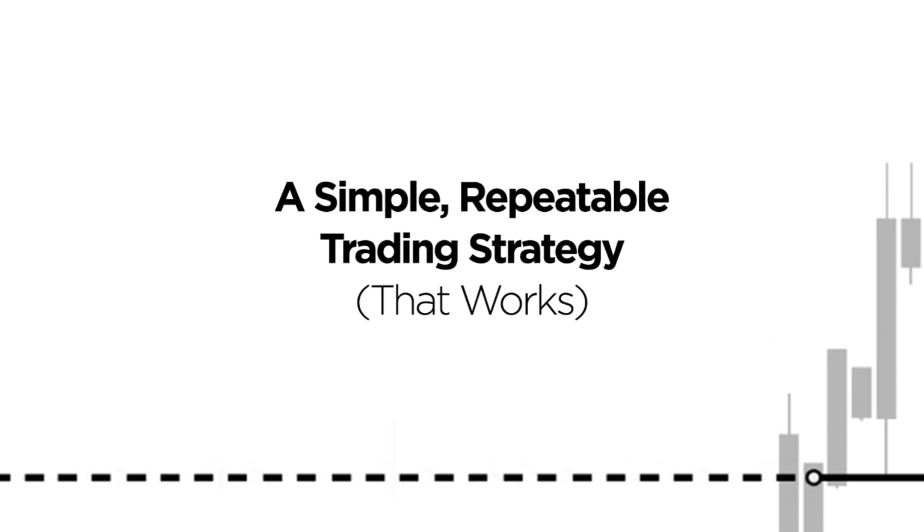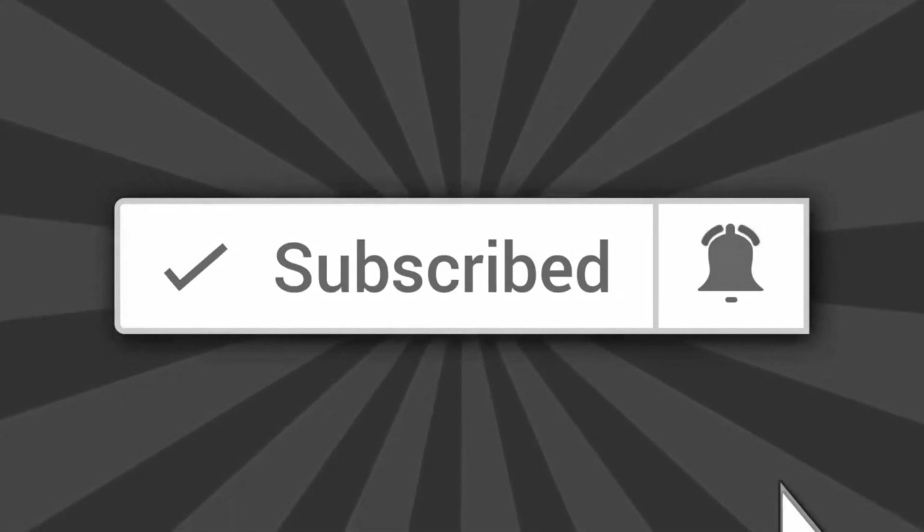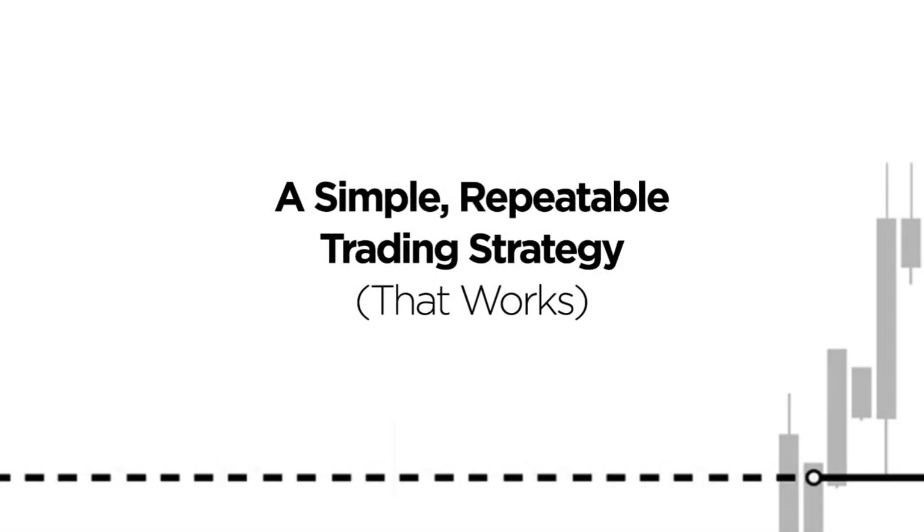Will here from WB Trading and welcome back. If you are new to the channel, please do hit that subscribe button and tap the bell icon so that you don't miss any of the free content that I share with the trading community here on YouTube.